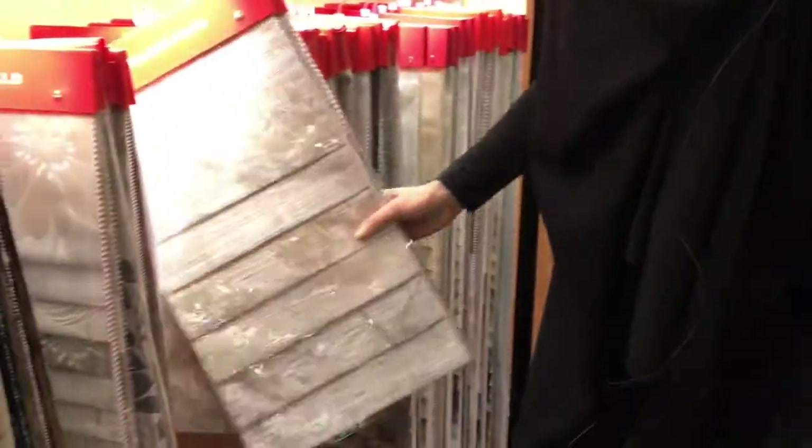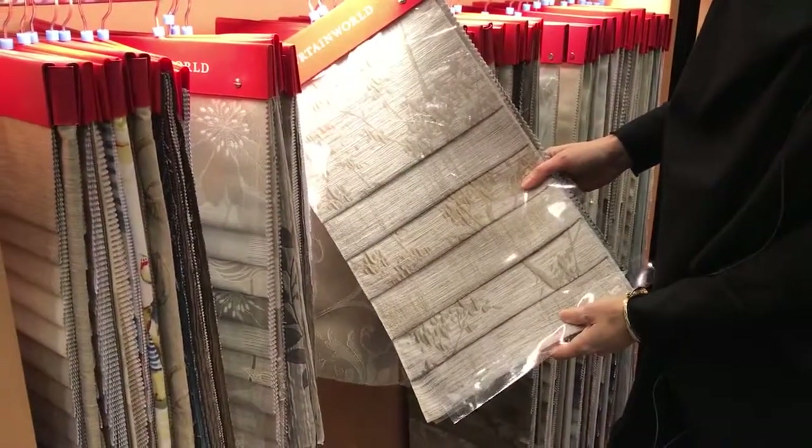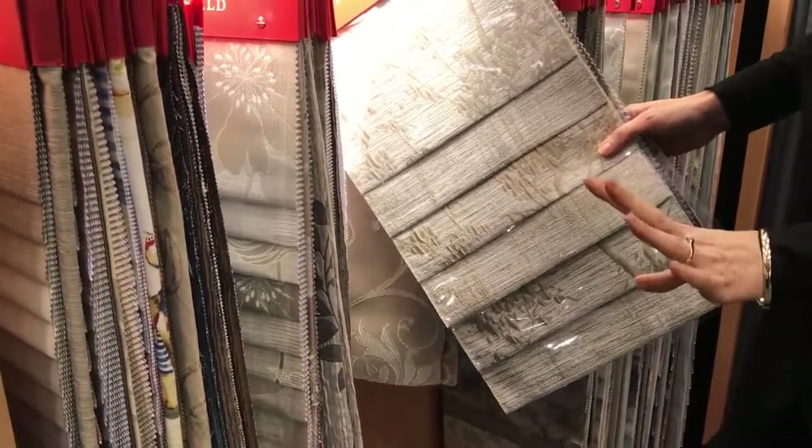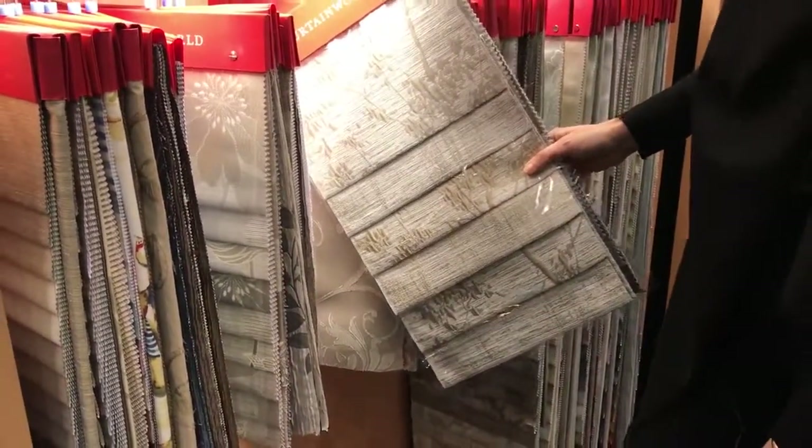We also have a great range of block-out curtains. These are great for keeping out the heat in summer and keeping that warmth in during winter, and also good for protecting floors and furniture.